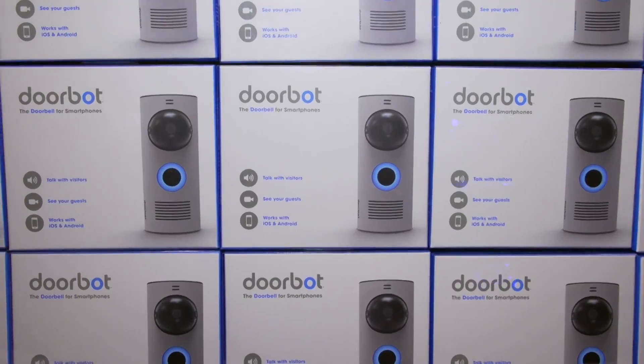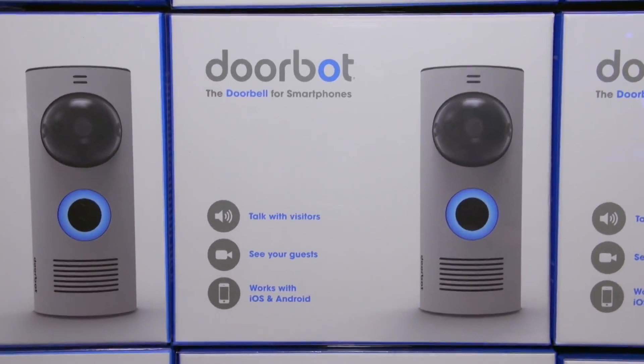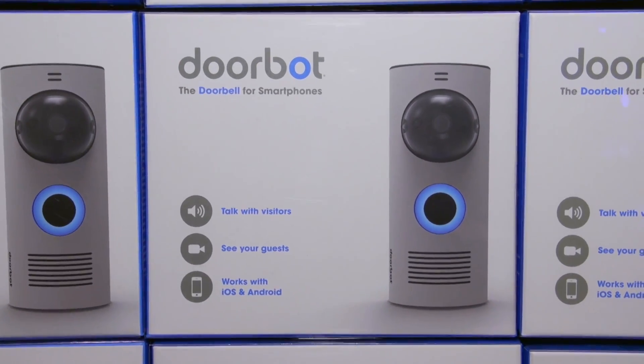Does it have a speaker built into it as well? It's got a microphone and a speaker, so you can actually see the person and talk to them. That's going to freak out the mailman! Well, the whole premise behind this is that you should never miss anyone who comes to your front door — you can always check the front door and stay connected to your house.